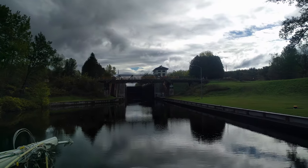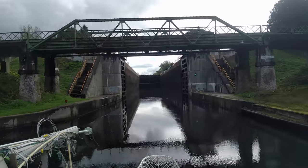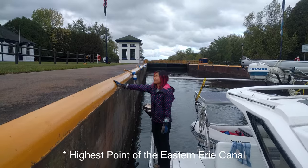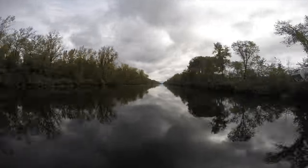Lock 21 is our last upward lock — we are at the peak, the highest point of the Erie Canal at 420 feet above sea level. We just passed the Filla River at Rome, which means we are going downstream. It's downstream all the way to the Hudson now, and all the way to New York!